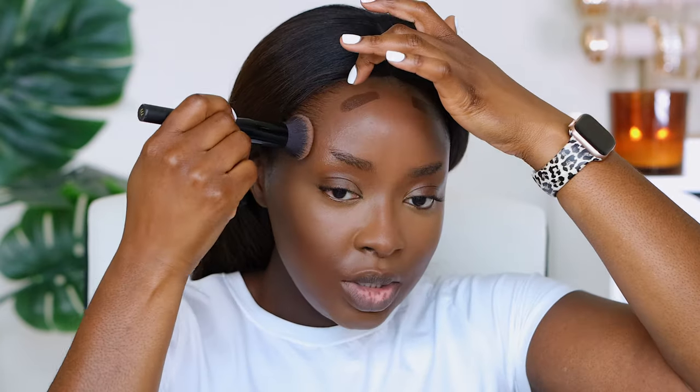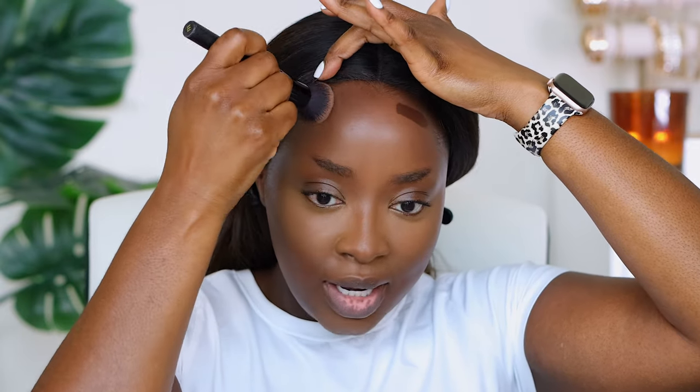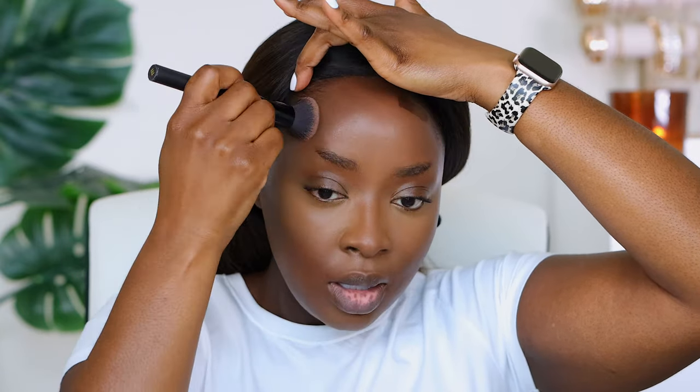What I don't have is a contour color from ELF, so I'm going to contour with my old faithful — this is Juvia's Place, Congo. When you're doing your contour, you do have to bring it into your hairline. You can wash it out when you wash your face in the evening, but you do have to bring it into your hairline at least a bit so that it looks more natural.